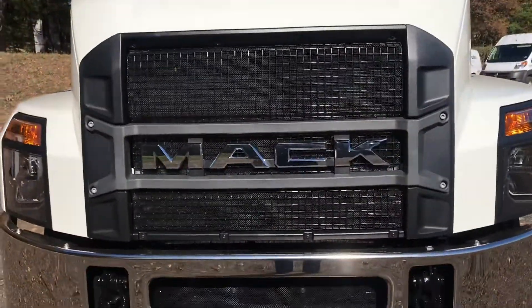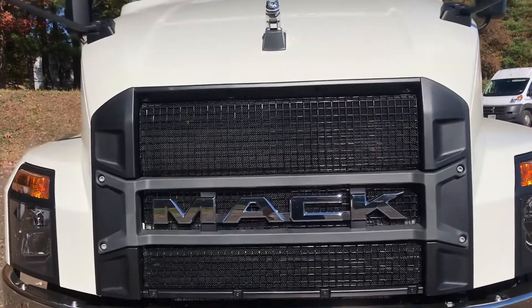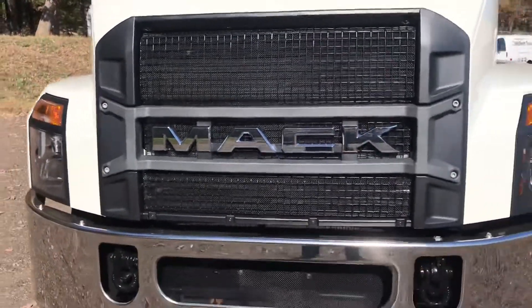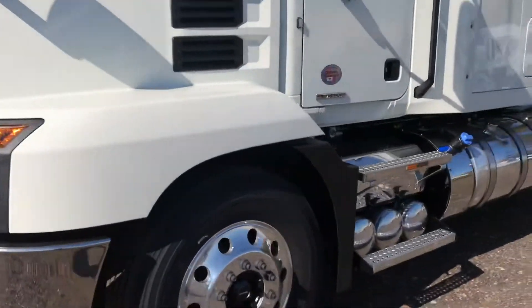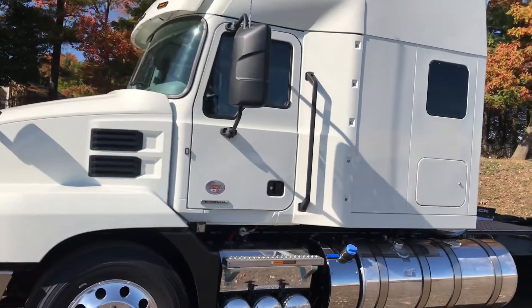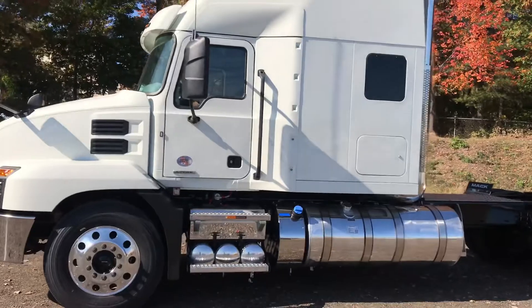They also recently changed the grille on this, which I think was a cool redesign for the Anthem. Correct me if I'm wrong — and I'm sure somebody will — but I believe this was the first truck that Mack and Volvo did a real collaboration on together.